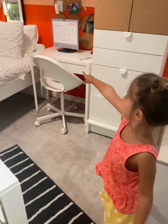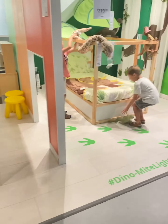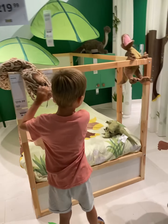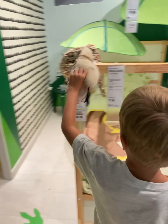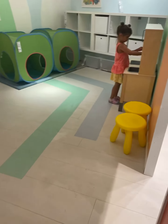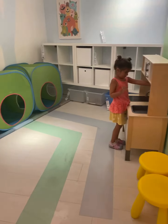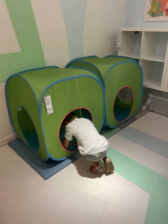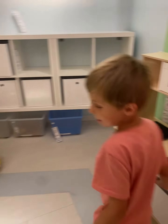Oh yeah, look at this beautiful room! It has dinos — it's a dinosaur scroll space. Let's see what's in here. Wow, it's a playroom with chairs and more crawling spaces — beautiful!